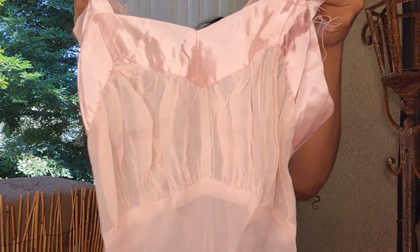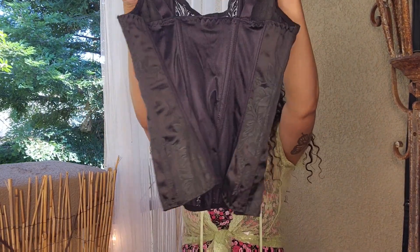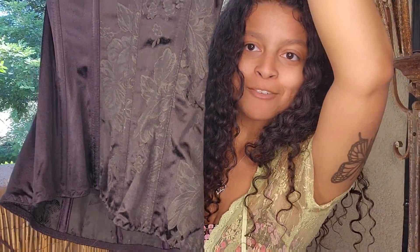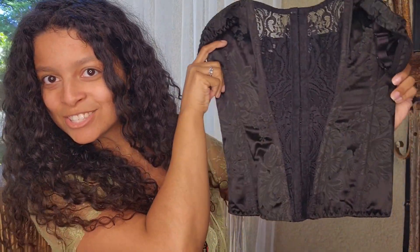You guys know I'm obsessed with corsets — all types and all colors. This one has a beautiful flower pattern that we love thrifting, and the front has a pretty lace detail going down the entire middle. I don't wear a lot of black, but there are some occasions that call for it, so this is for those times.